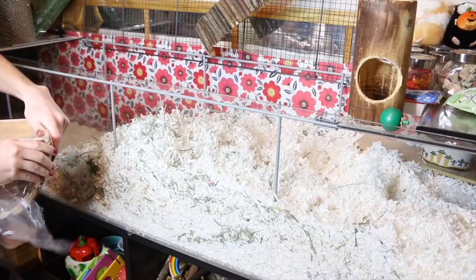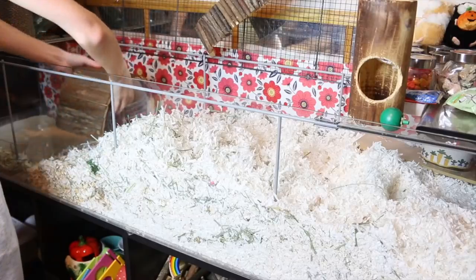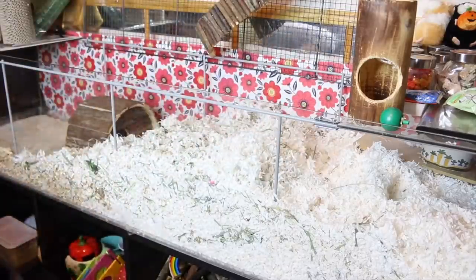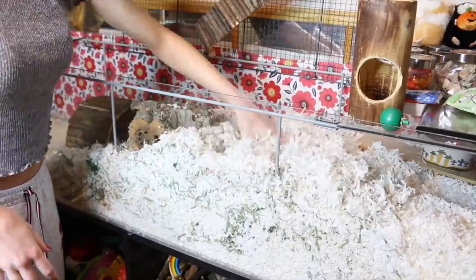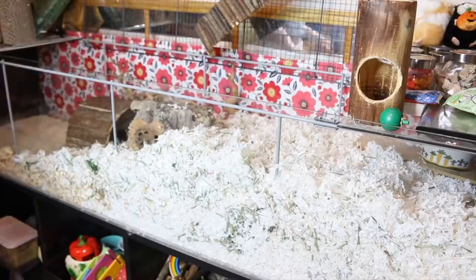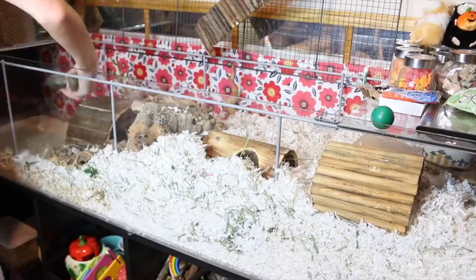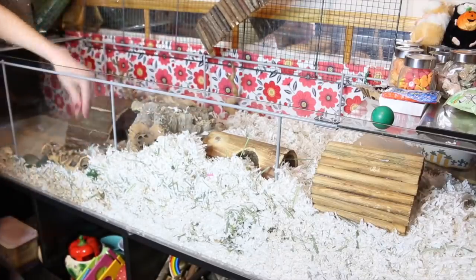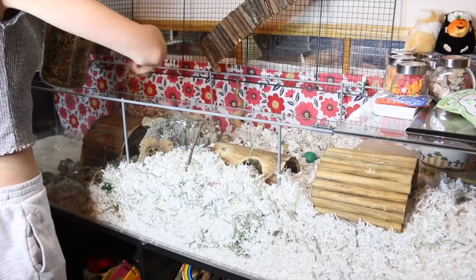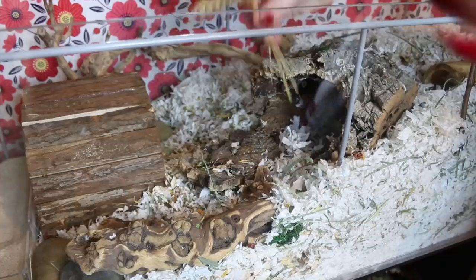Something I picked up from PetSmart is this wooden hideout — I'm really happy with it. It has two entrances, one on each side, so I thought it would be perfect to put by the sand bath so she can go to and from it with some privacy. I'm putting her cork log where I usually put it, and then repeating the same steps: I add in my herbs, I add in my seed mix, and then I add in my sprays.